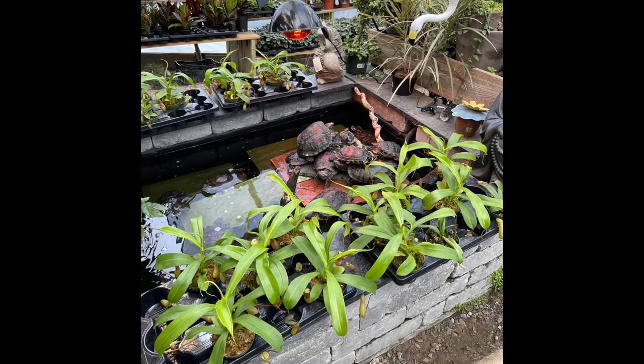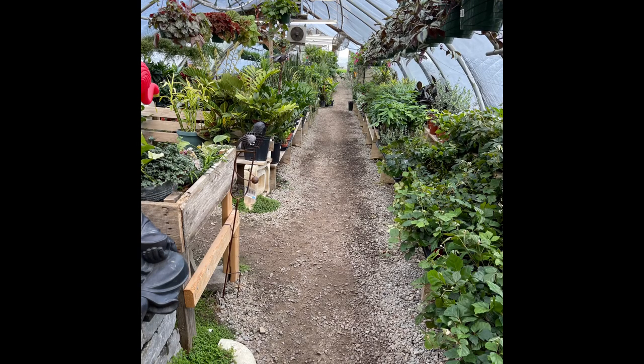It is just chock full of house plants. They are displayed in the coolest way. There are fountains, there are turtle and fish ponds. It's amazing. I'm going to insert a couple of pictures here so you can see. I ended up picking up just three plants — I could have picked up so many more, but my house is pretty much at its limit at this point.